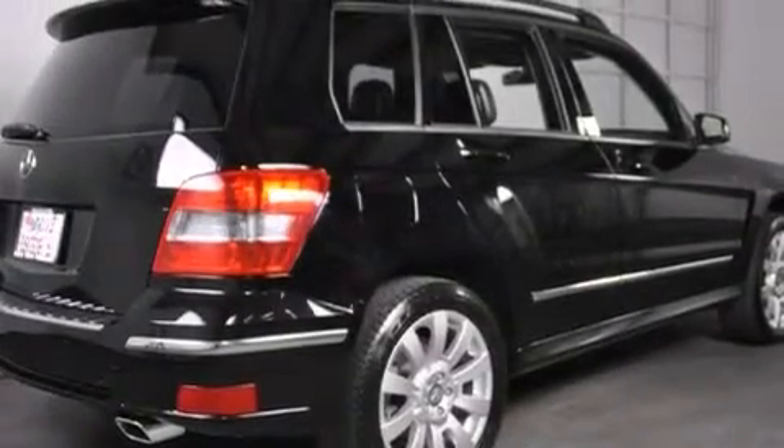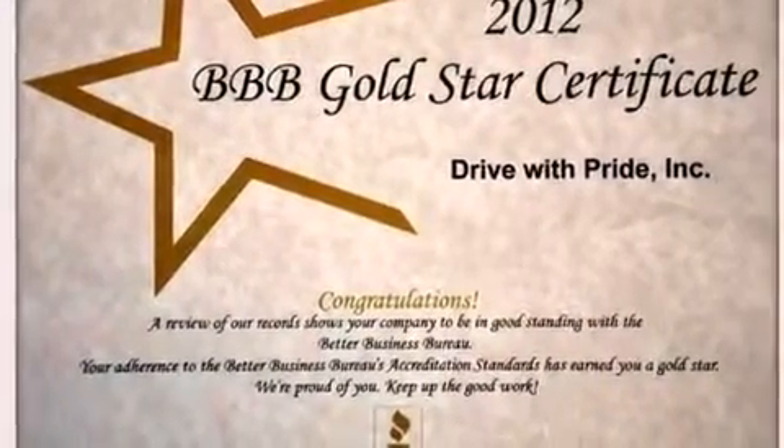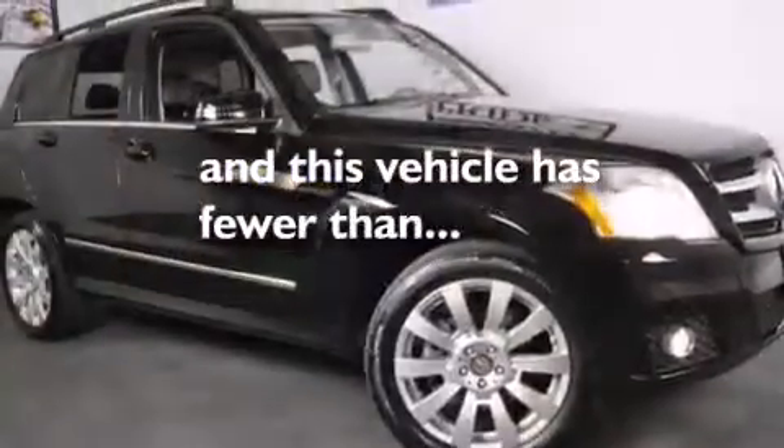Also included are latch-ready child seat anchors, rear seat childproof door locks, a pollen filter, and this vehicle has less than 31,000 miles.